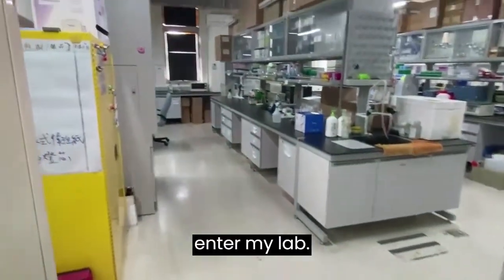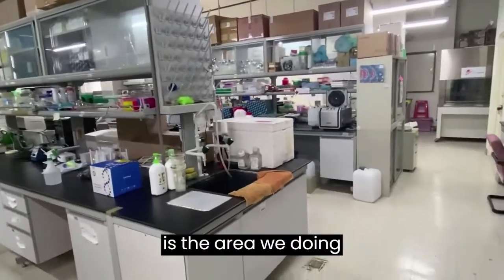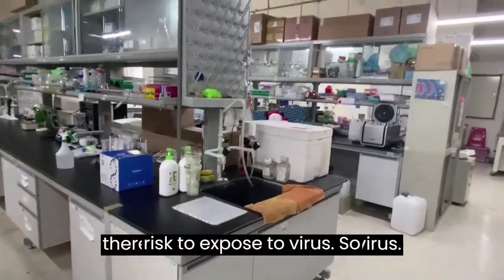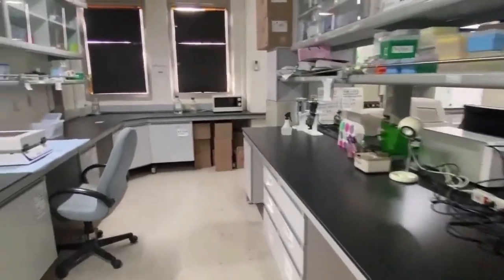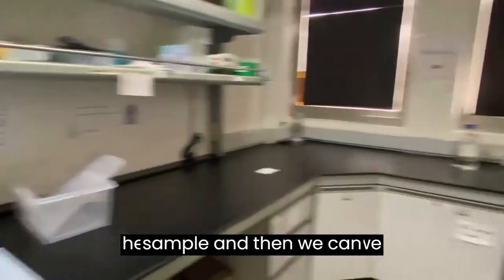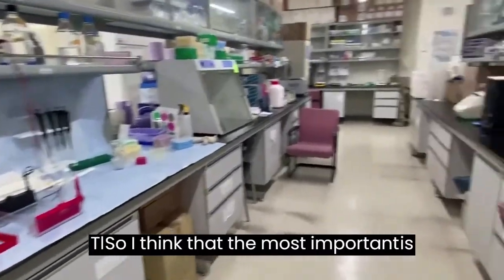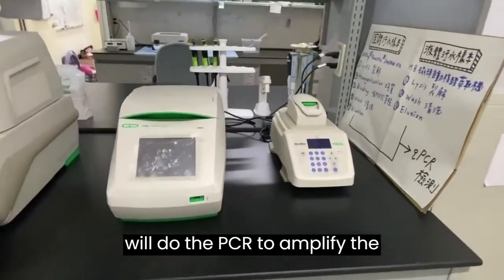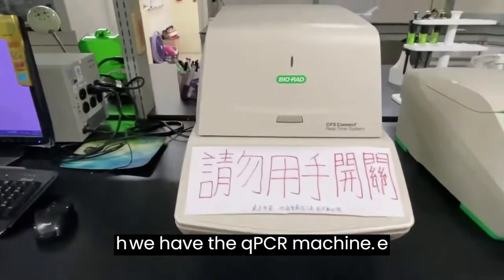Now we will enter the lab. The first large area is where we do experiments without viruses, so there is no risk of virus exposure. In this area, we use a water bath to heat samples and perform simple tests. The most important equipment here is the PCR machine, which we use to amplify virus genes to determine whether there is a virus in the sample.